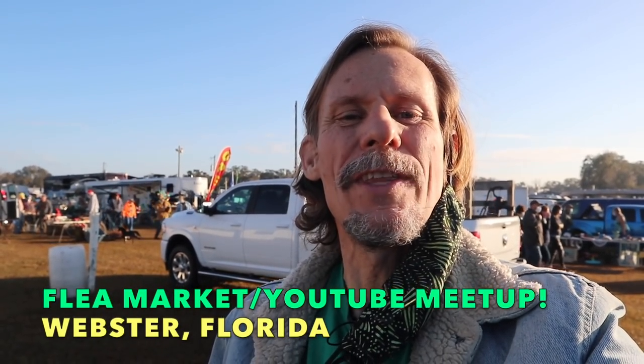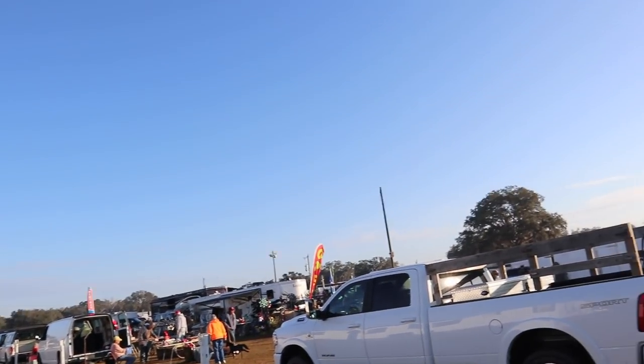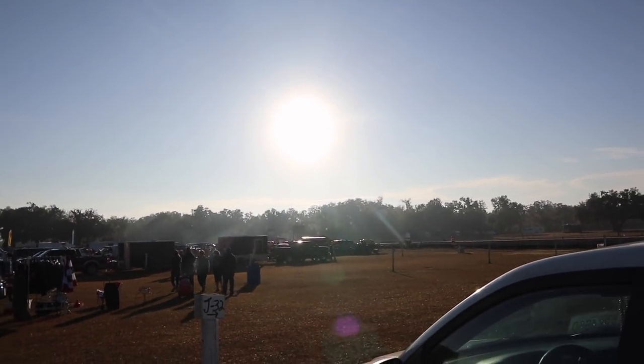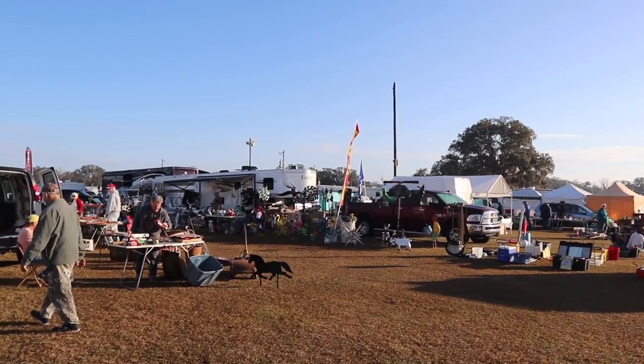Good morning viewers. It's George the Antique Nomad, and I am at a really special place. It's Monday morning — where in the world is there a swap meet on Monday morning? Well, in Webster, Florida there is a gigantic swap meet, and it's mostly antiques and vintage. I can't wait to get started looking. We are also meeting a special friend here. Let's go see what there is.